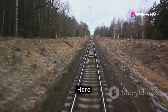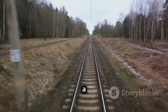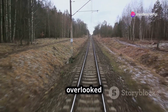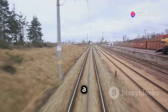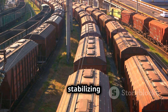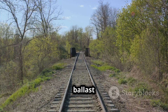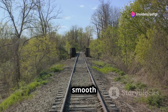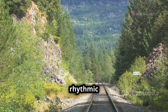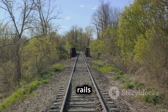Next time you find yourself gazing out a train window, take a moment to appreciate the humble stones beneath the rails. Ballast — often overlooked and underappreciated — plays a vital role in the safe and efficient operation of railways worldwide. From stabilizing tracks to aiding drainage, distributing weight, and minimizing vibration, ballast is an unsung hero that ensures the smooth and reliable movement of people and goods by rail.